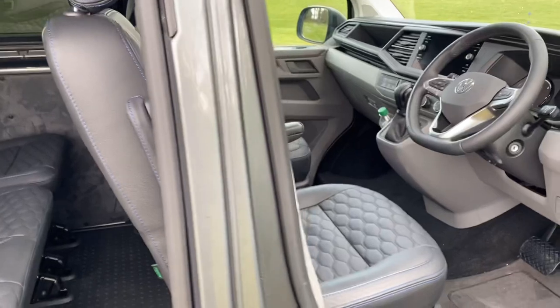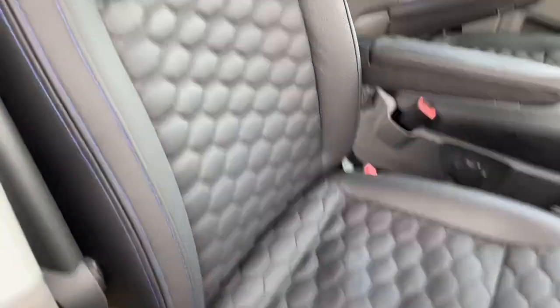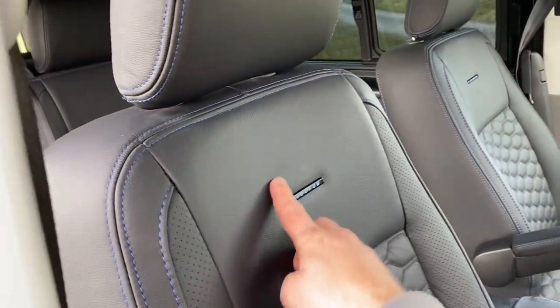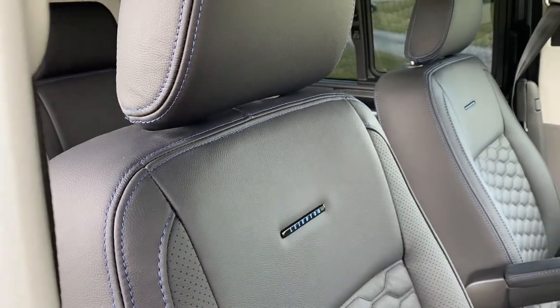Moving to the front — here are the seats with the hex pattern and the Layton emblem. I think this is much better than the R logo, which makes it look like something it wants to be rather than something it is.